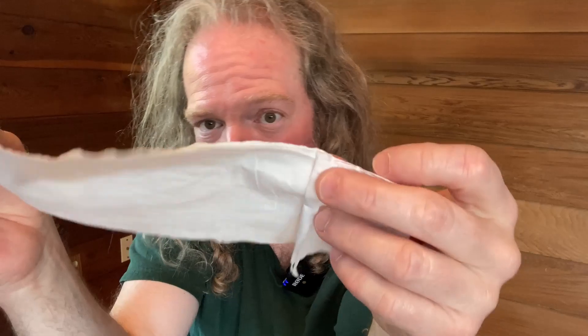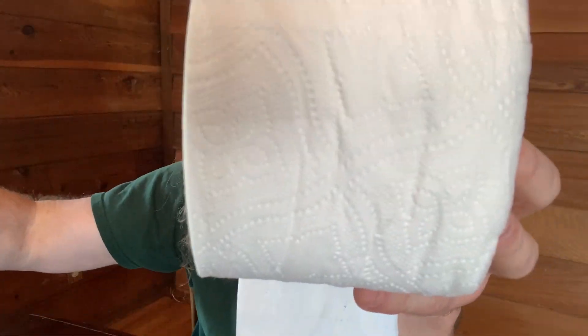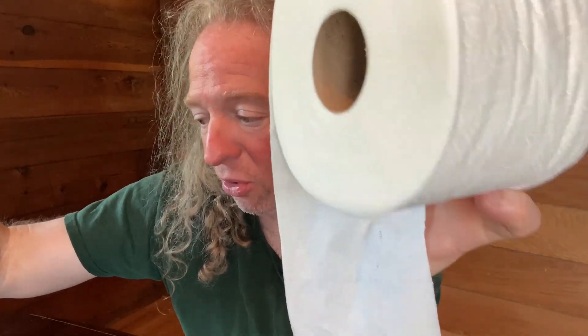This is three-ply toilet paper, so it's not just two-ply but three-ply. You get 284 three-ply sheets per roll, and it says it's septic-safe if you do have a septic.